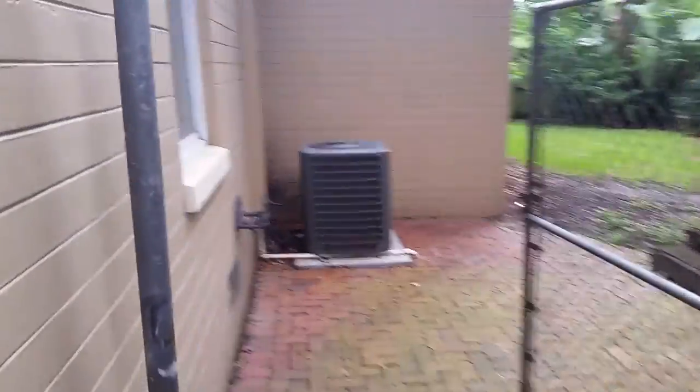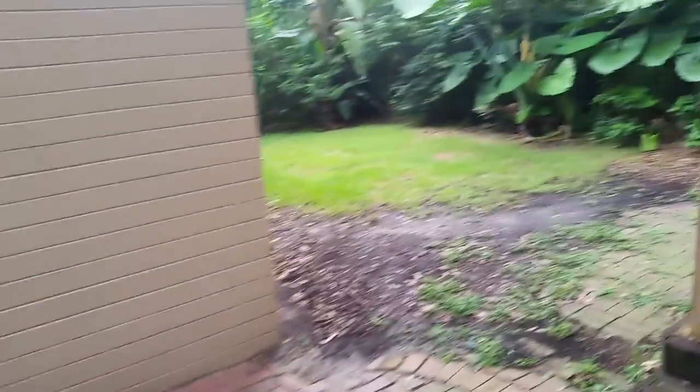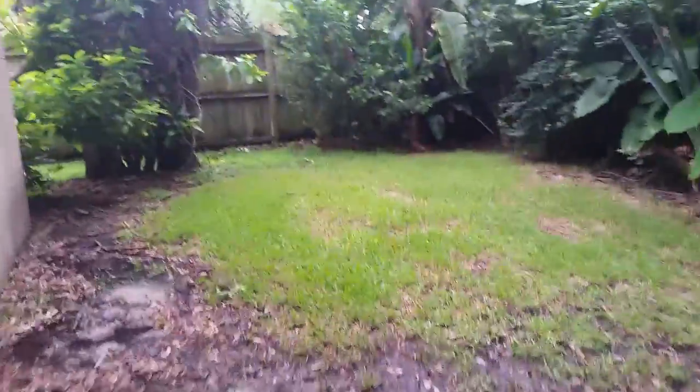Detached one-car garage. Roof from the ground looks okay, but we'd have to have an inspector. AC looks newer, which is good. Small yard, nice deck — quick pressure wash and this deck would look really nice. Then the small yard and side yard.